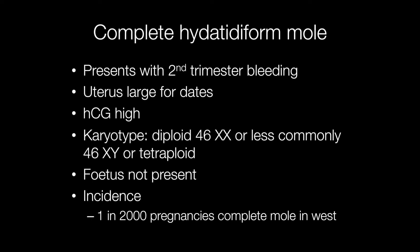Complete hydatidiform moles typically present with second trimester bleeding, the uterus is large for dates, and the HCG is high. In contrast to a partial hydatidiform mole, the complete hydatidiform mole has a karyotype that is diploid and usually 46XX, and a fetus is almost never present.